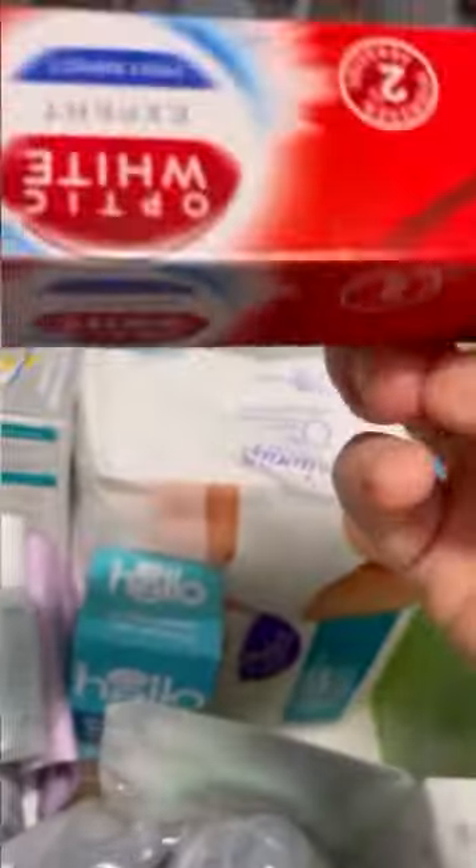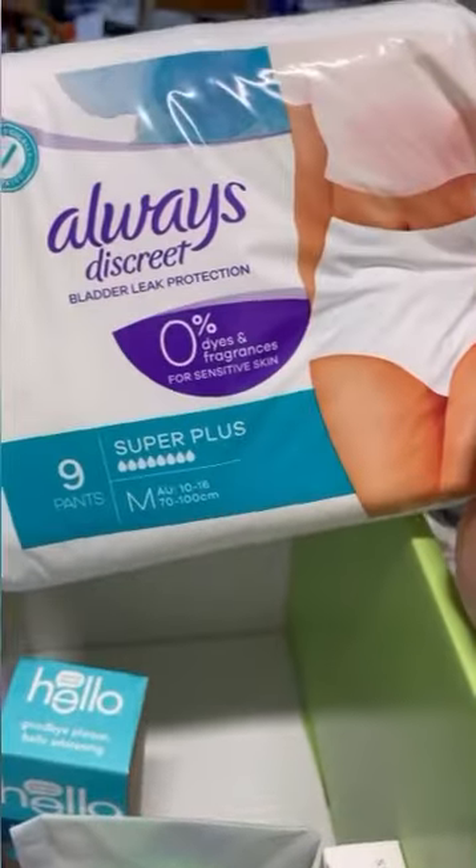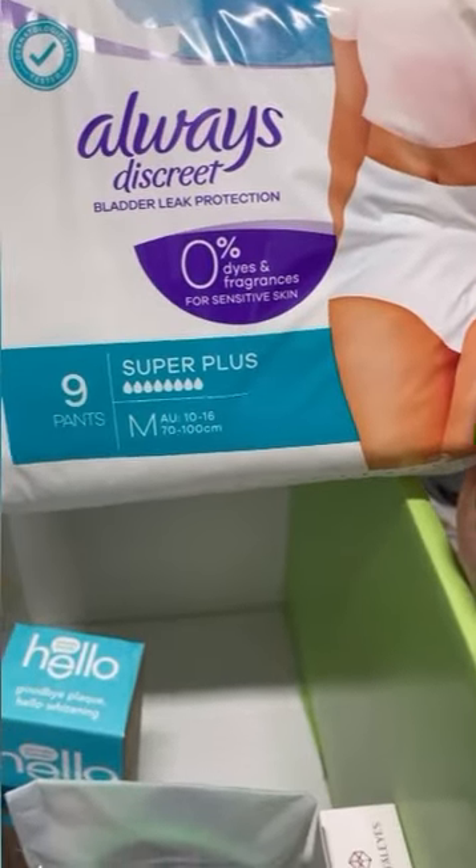Then for dad we've got body wash for men. For mom and dad we've got the Colgate toothpaste — Expert Optic White. For expecting moms we've got the pull-up kids pants, disposables.